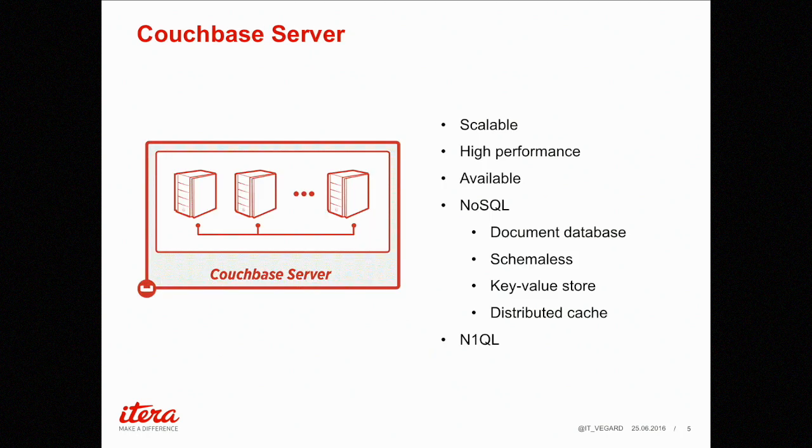I'll be discussing the different parts for a bit. Couchbase Server is scalable and high performance. It's great for availability — you can run it all the time, easily switch out nodes; if one goes down and you have several running, you can just keep going. It's NoSQL, schema-less, a key-value store with a distributed cache.